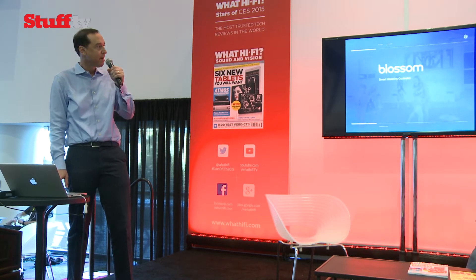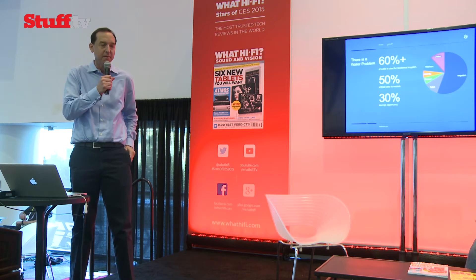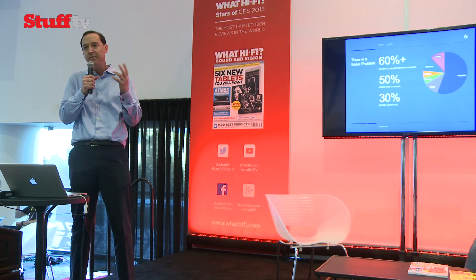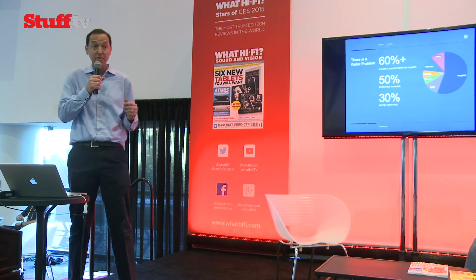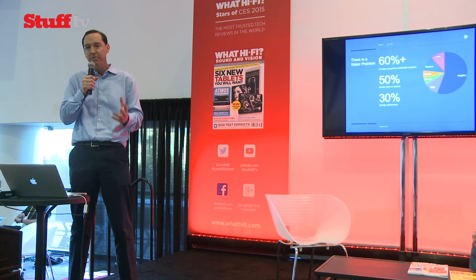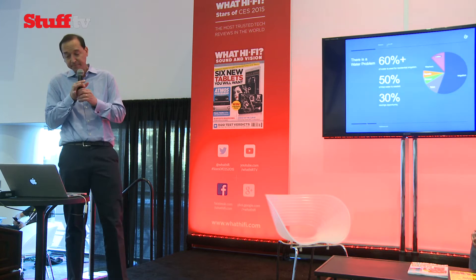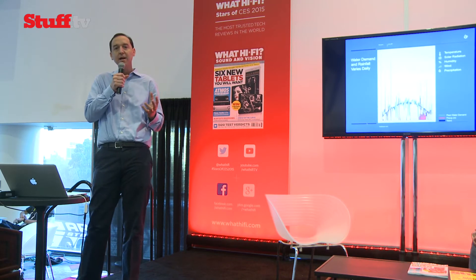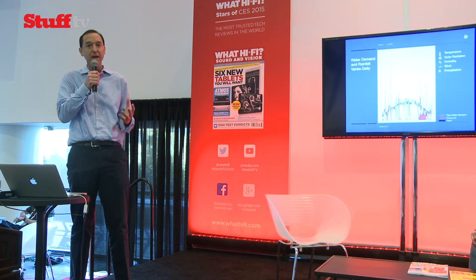We just launched the company, we're starting shipping product at the end of the month, and we're keen on solving a problem that impacts many places around the world but in particular in the US. We looked at water consumption at the residential space and found out that roughly 50% of the water used on a daily basis is used outside the house, mostly on the irrigation system. Unfortunately roughly half of this water is wasted, and we see in large parts of the US impacted by drought a lot of waste — that's the problem we set out to resolve. Irrigation controllers today are run on a time basis, and the problem is that water demand — the amount of water our plants need — is not a function of time, it's a function of weather.